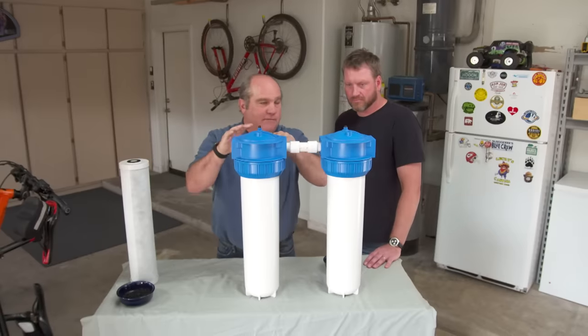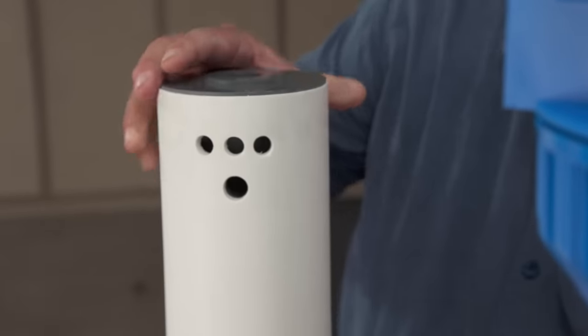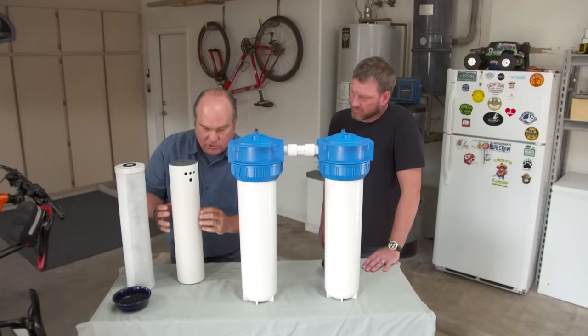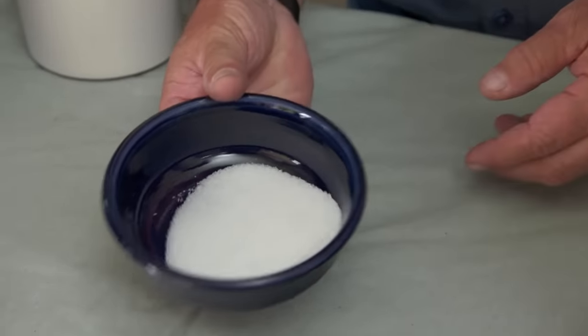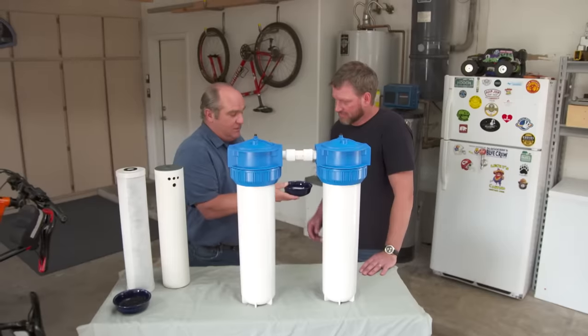So then it leaves and comes into this second chamber — the conditioner. There's a second cartridge. This cartridge is actually PVC, and you can see there are small holes right here. Water passes into here through these small holes and works its way slowly through, and it's going to pick up something called citric acid. Now citric acid, you've actually seen and tasted before in your life. Take a taste of that.